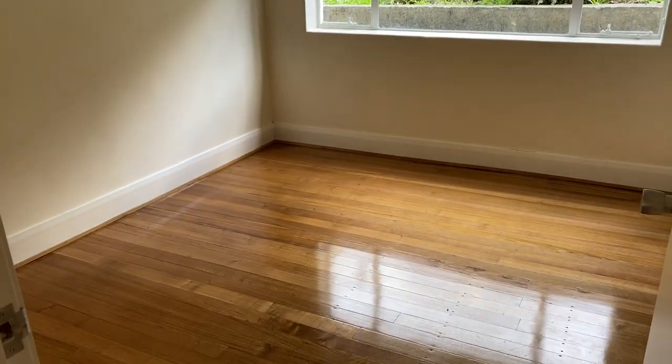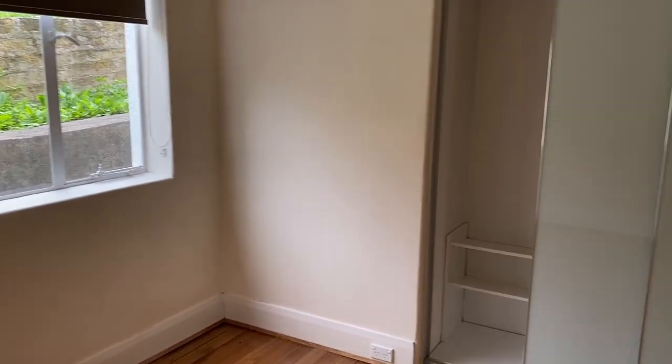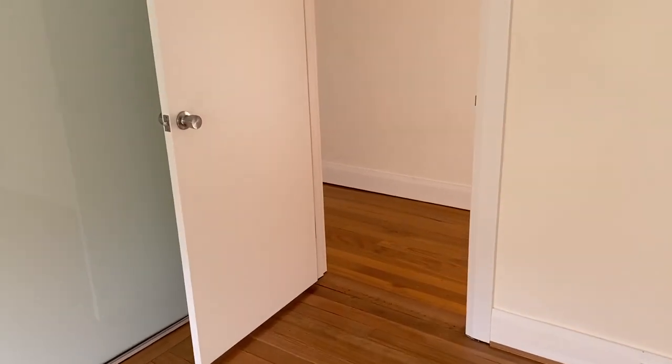To my left there is another bedroom. It's a little bit smaller than the other one, but it's still a really good size, and we've got some built-in wardrobes with this one.